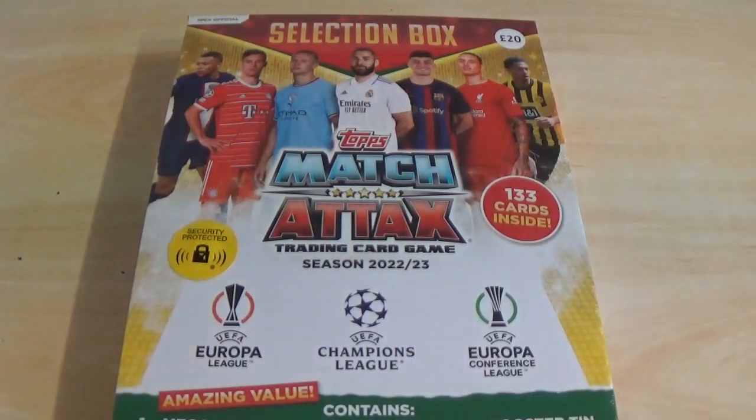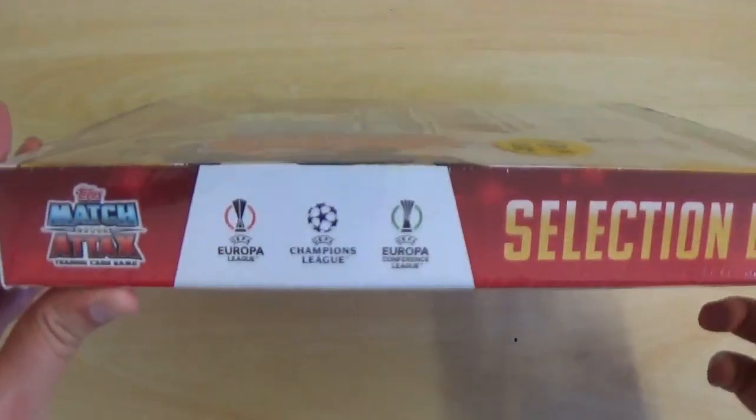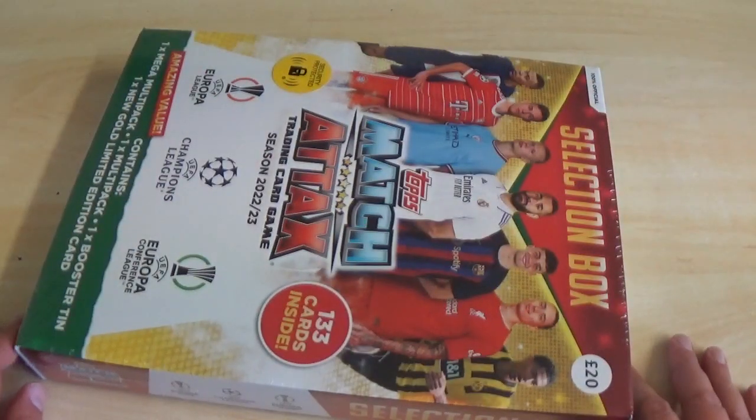The Topps Match Attax trading card game for season 2022-23, fully UEFA Europa League, Champions League and Europa Conference League. Amazing value — it contains one Mega Multi Pack, one Normal Multi Pack, one Booster Tin and one new Gold Limited Edition, which is very cool. It's quite a big product. I know unfortunately there's no chocolate-shaped cards in here.